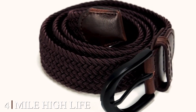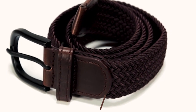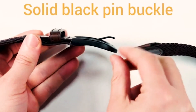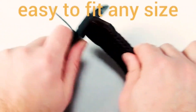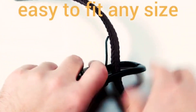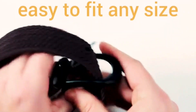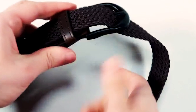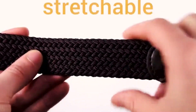At number 4, we have the Mile High Life Braided Stretch Elastic Belts — the perfect blend of style and comfort for your everyday wardrobe. These belts are designed to enhance your fashion quotient while ensuring a snug and comfortable fit. Crafted from high-quality elastic material, these braided belts offer excellent stretch, allowing you to move freely throughout your day. The interwoven design adds a touch of texture and sophistication to your outfits, making them suitable for both casual and formal occasions.